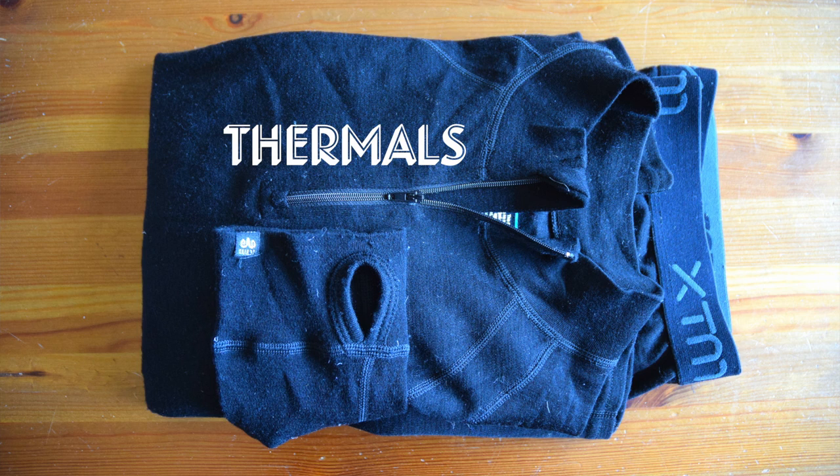The first layer is the obvious one: thermals. I've got some pretty straightforward black thermals here. These are Merino Wool. They are pricey, but they're a really good investment. These are fantastic because you don't really need to wash them too often — just hang them up overnight to air dry.